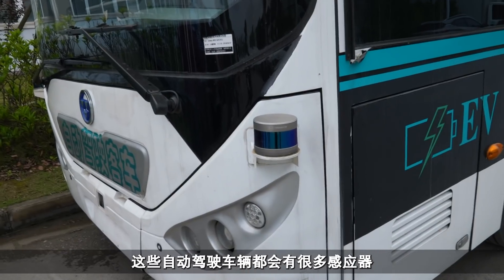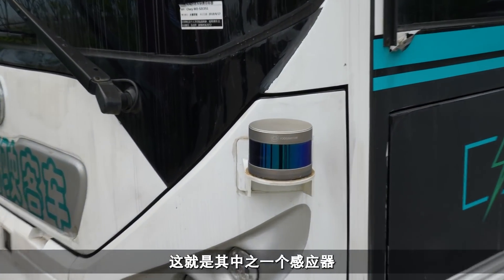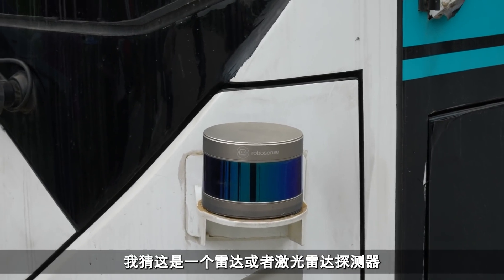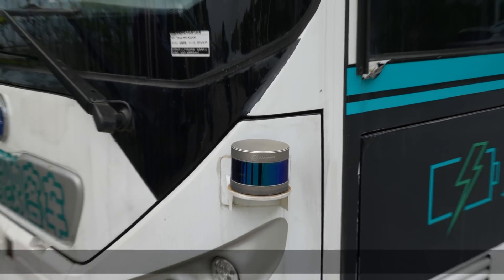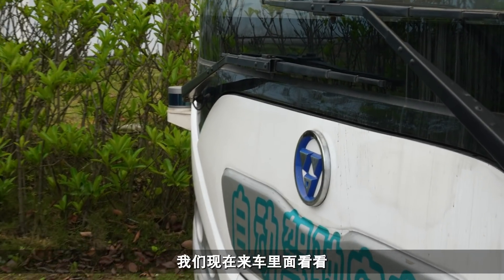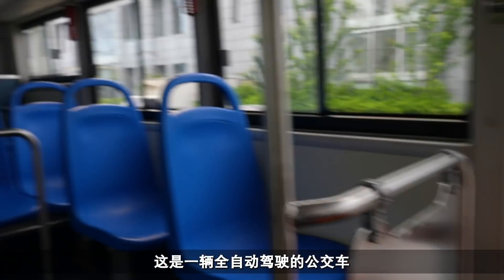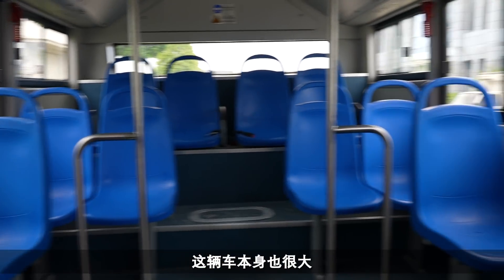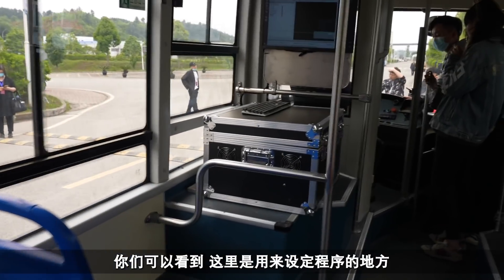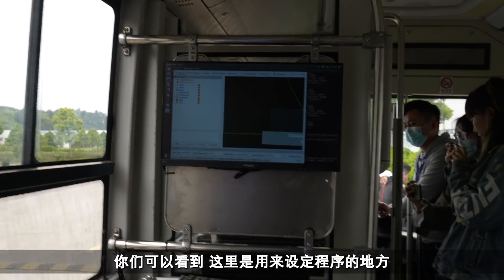With these autonomous vehicles they have lots of sensors around them, and you can see one of those sensors right here. I would imagine this is some sort of radar or lidar detector, and there's one across the other side as well. You can have a look on the bus now - this is a fully autonomous driving bus and it's quite a larger bus. This is where it's programmed and things like that.